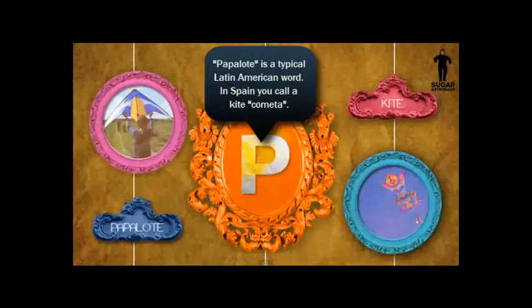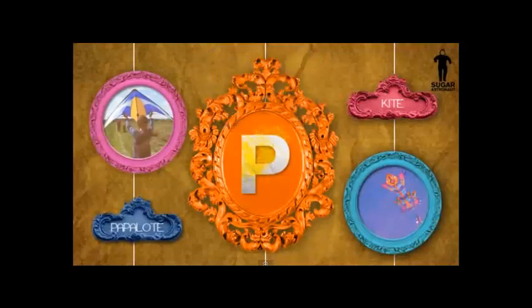La P. Papalote. Papalote. La Q. Queso. Queso.